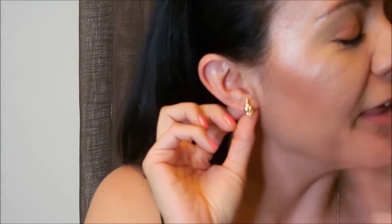Then I have these super cute earrings. These are little seashells. They are from Forever 21 and they came in a pack. These are one of my favorites — I just love them.